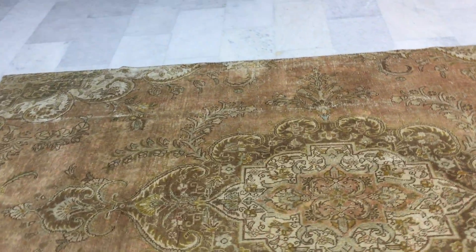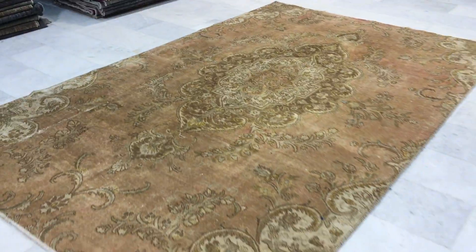If you have any questions about this carpet or any other carpet in our collection, we'd be happy to assist you in any way we can.